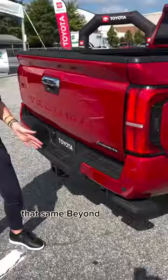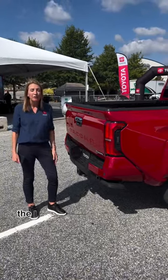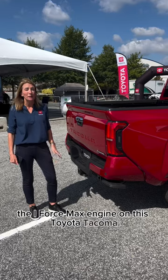That same Beyond Zero logo that we saw on the Prius and the other Beyond Zero vehicles — we're now sitting on the i-Force Max engine on this 2024 Toyota Tacoma.